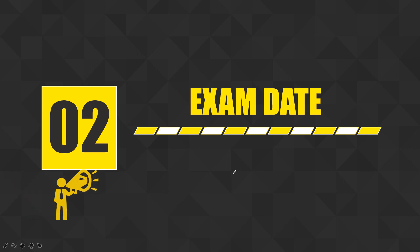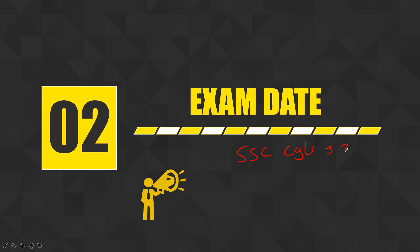Now the next thing is your exam date information. For SSC CGL, the exam is scheduled around 31st May — that is a fixed date, already mentioned in the notification video. For AI Junior Executive, the exam date has not been declared yet, but my expected target date is the last week of March. So as you can see, the AI exam will definitely come first before SSC — even if they conduct it in April, CGL is in May.